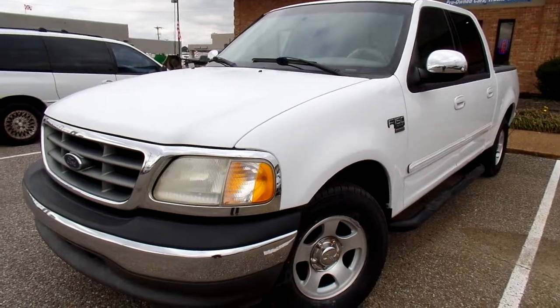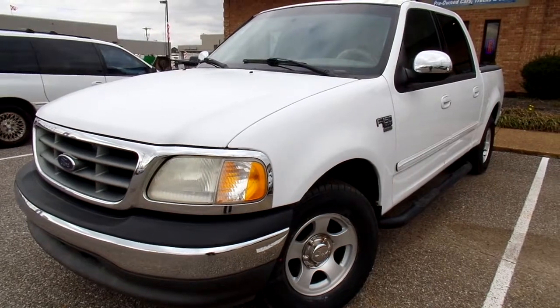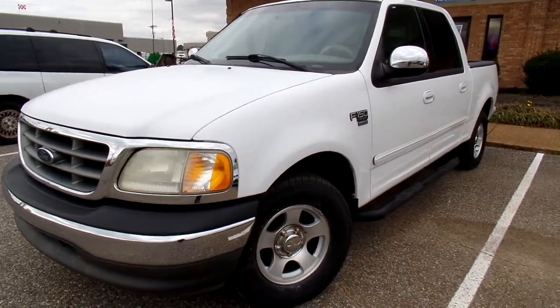Hello everyone, thanks for watching. This is Jillian with Flywheel Motors and today I want to quickly introduce you to this 2002 Ford F-150 XLT.